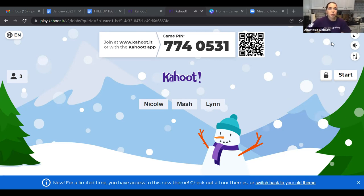Go to kahoot.it or the Kahoot app and type in the game pin 7740531 — I'll type that in the chat just in case. Alright, let's get started!